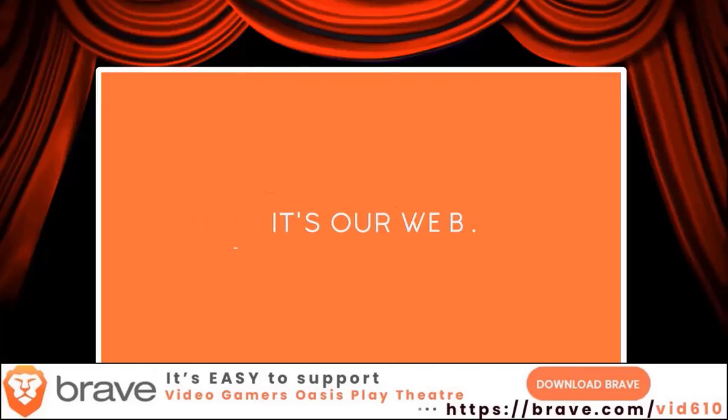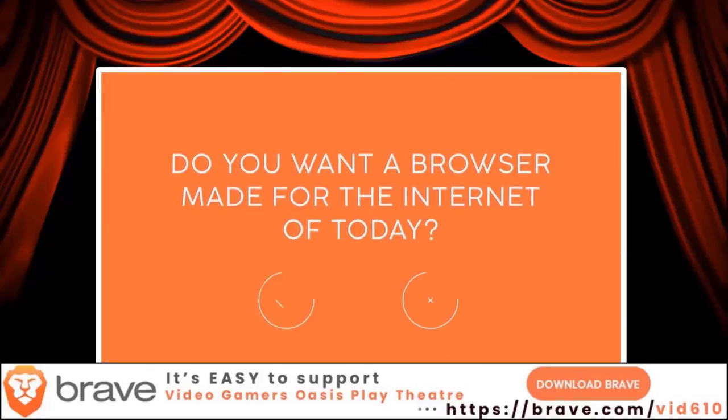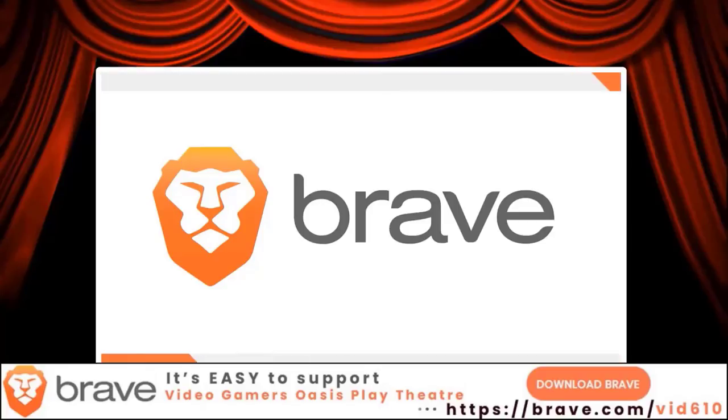We believe it's our web and we need to fix it together. Do you want a web browser made for the internet of today? If so, try Brave — it's faster, safer, and ad-free. It's easy to support VideoGamersOasis Play Theater. Download the Brave browser and click on the link.